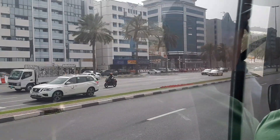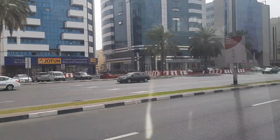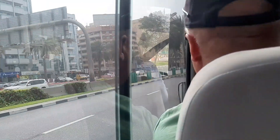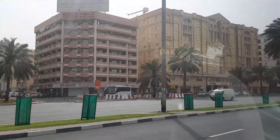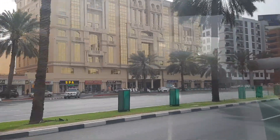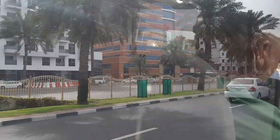We are going to Jumeirah Beach. We got a free shuttle bus from the hotel and this service is very popular here. It will take you to Jumeirah Beach and bring you back. I think it will be about half an hour before we reach there.